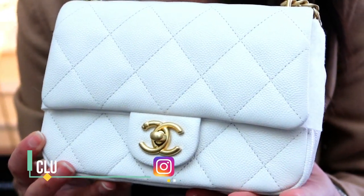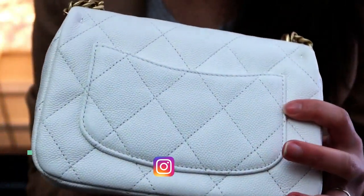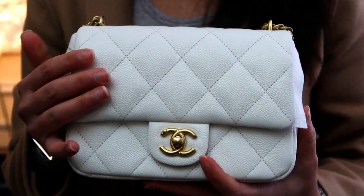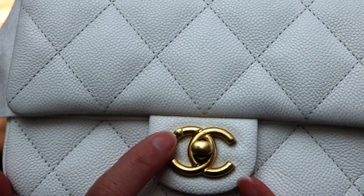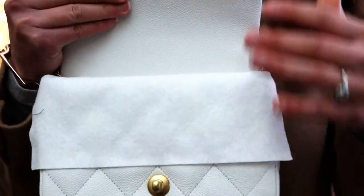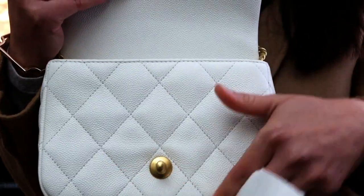They brought this one out from the back for me. I had tried on the display one, and I love when they have one in the back — especially with such a light color, I want to make sure it's pristine. Let me bring it closer to show you this beautiful white caviar leather. It's very similar to the mini rectangular. Look — there's a little heart where there's usually a CC logo. How cute! Inside there's white leather with a little flap of felt to protect it, and the quilting is still there.